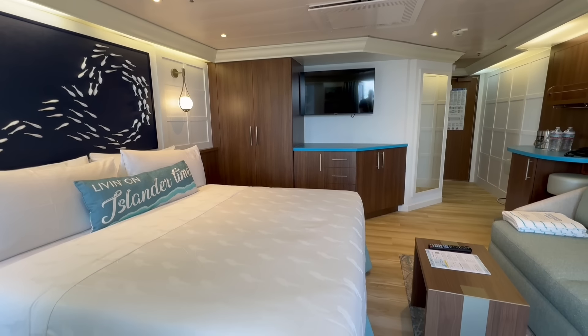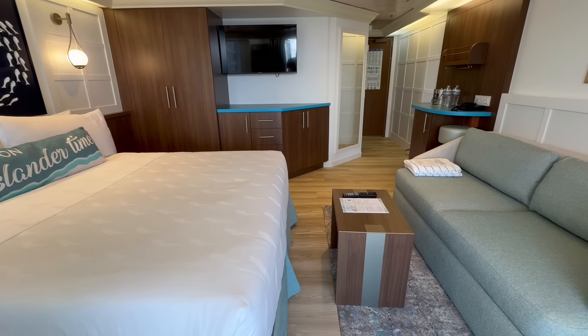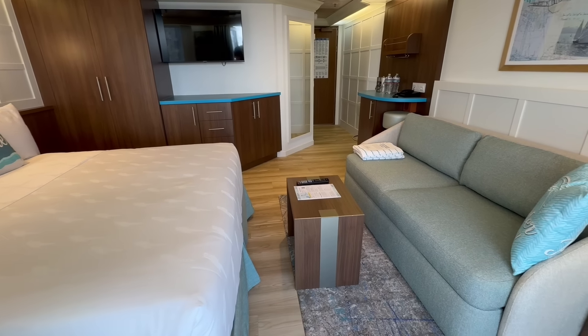We just spent four nights in a suite on the new Margaritaville at Sea Islander cruise ship. Today we're going to tell you if it's worth it to book a suite on Margaritaville at Sea.